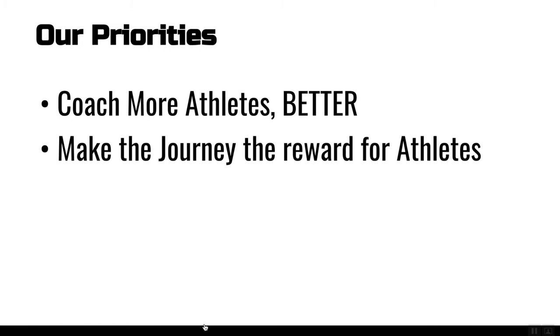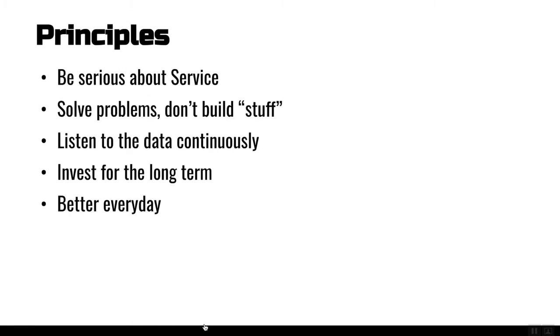We feel it's our mission to make that journey of their training their reward for athletes. Everything that we build is going to look at these two priorities very tightly. A couple of principles: we've been doing this since 2011, and just like any business like yours, this is all about people. I encourage you to reach out and ask questions. We're really serious about service. We're here to solve problems, not to build stuff. Technology ultimately is just a means to an end.